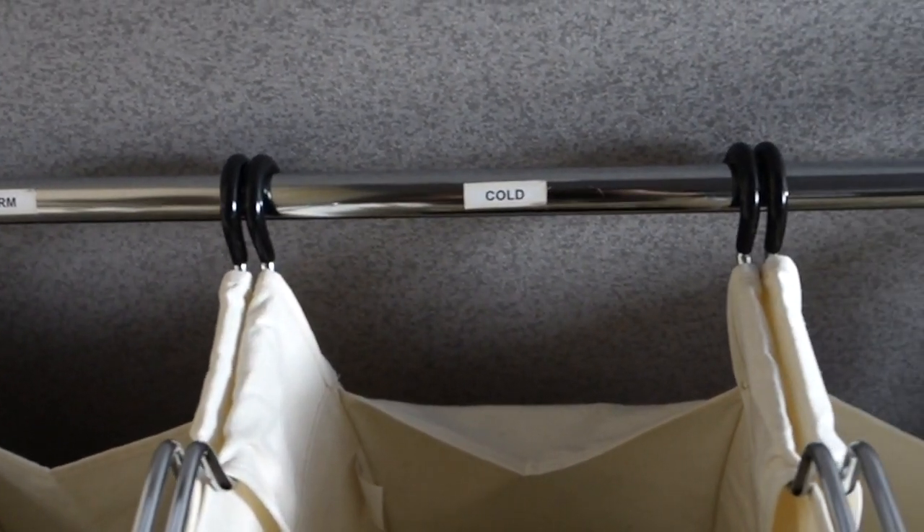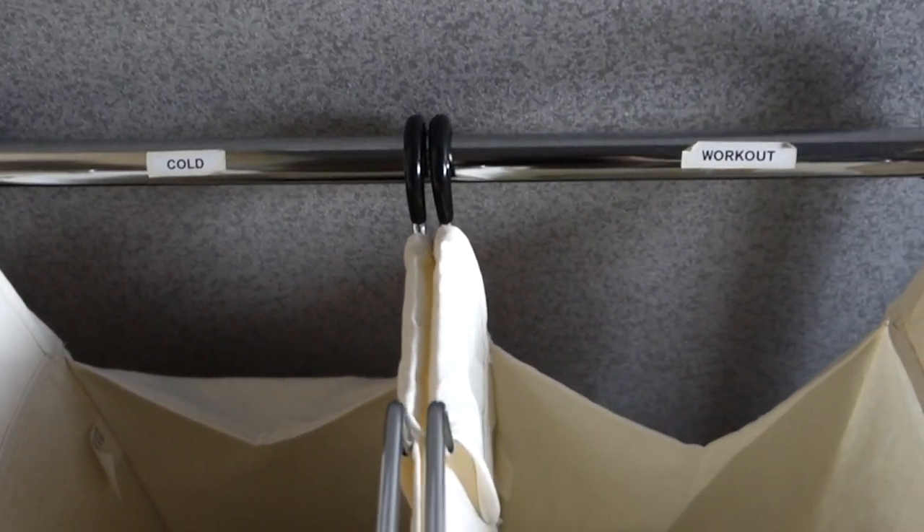Instead of having one big laundry hamper which I then have to sort per load, I've labeled mine into three categories: items of clothing that need to be washed warm, cold, and the third one is for workout clothes. The reason our workout clothes have their own bag is because I used to use fabric softeners, but fabric softeners clog the air-wicking properties of workout fabrics.